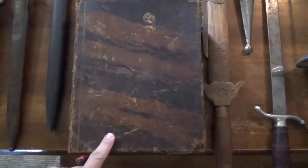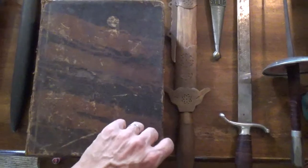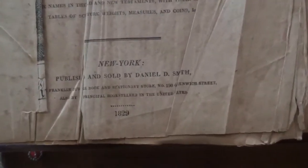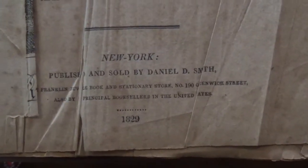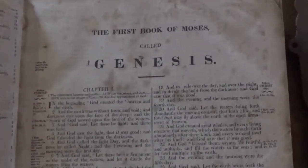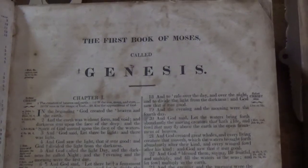What we have here that I found also is a very old Bible, including the Apocrypha. You can see a date right there — yeah, 1829. Pretty interesting. I read some of it. The first book we got here is the first book of Moses called Genesis.